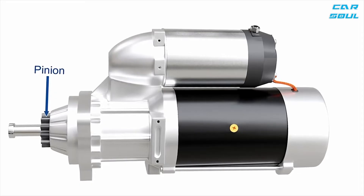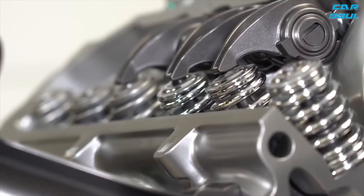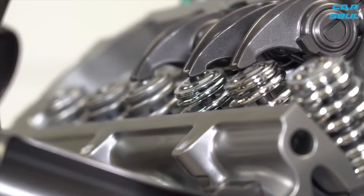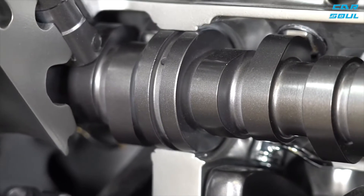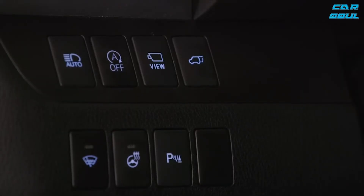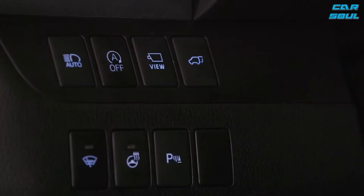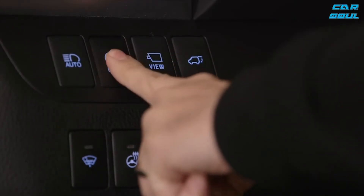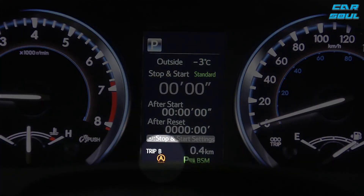At first glance, the start-stop system seems useful, but if you look at it more closely, saving fuel with the help of such a system is much more expensive than the cost of fuel that would be burned without it. When the engine starts, there is an increased load on the bearings, gears, generator, and starter, which have a reduced service life due to the constant starting of the engine. In general, this system has both positive and negative sides, and it is up to everyone to decide whether to use it.